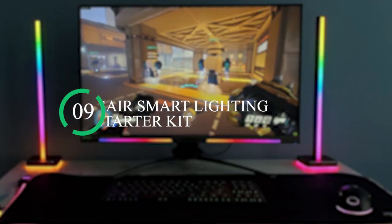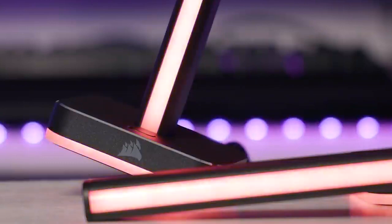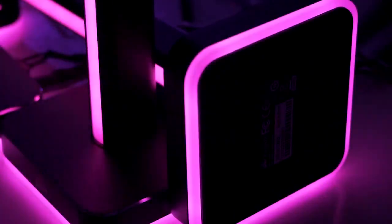Number 9: VGAZER Smart Lighting Power Starter Kit. You are definitely gonna fall in love at first light with this beautiful LED gadget. It has 92 RGB LEDs that light up your room with ambient lighting that dynamically integrates with your games and media for a truly immersive experience.